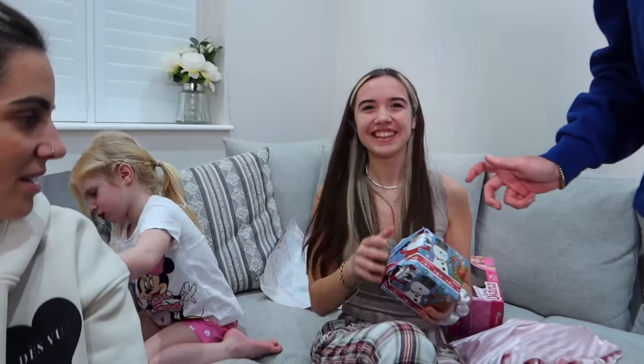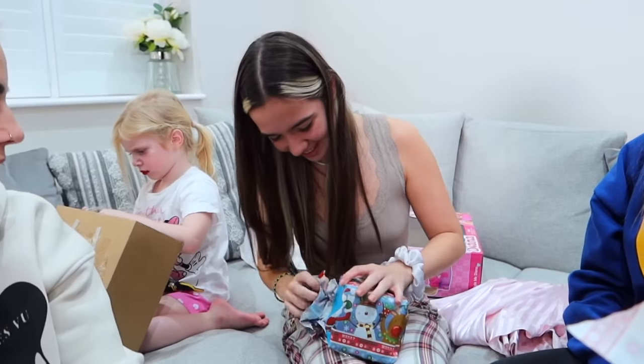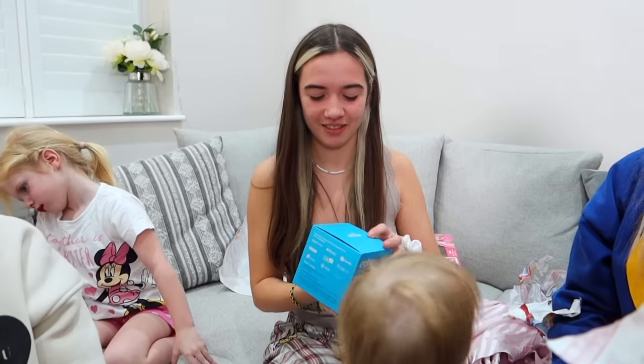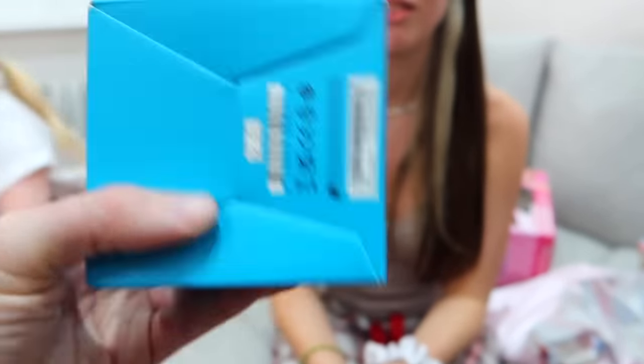I don't like opening presents on camera — or even in front of people generally. Oh my god — my Google one doesn't work anymore, but now I've got one that works! It's an Echo Dot, that is really cool. I actually really like it but my face doesn't show it.